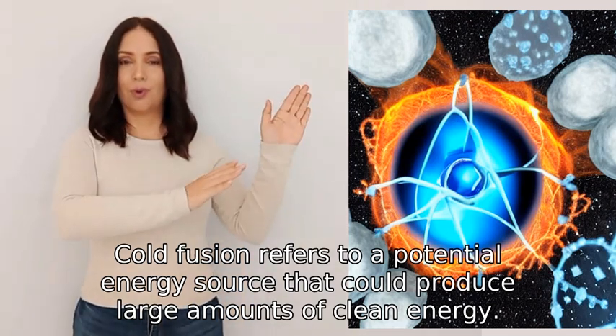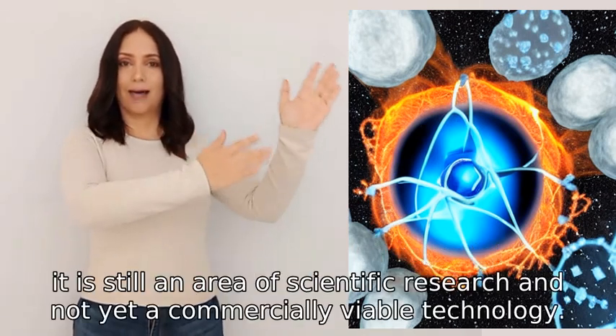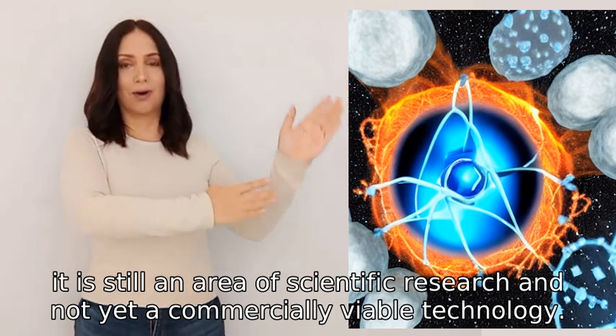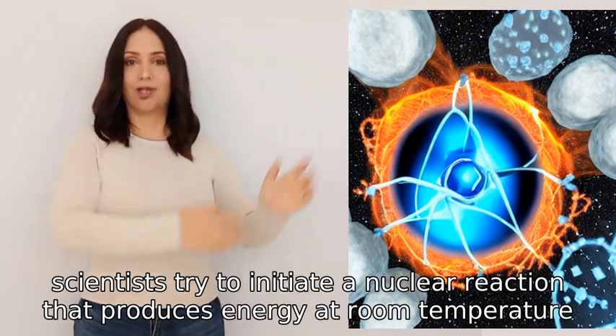Cold fusion refers to a potential energy source that could produce large amounts of clean energy. However, it is still an area of scientific research and not yet a commercially viable technology.